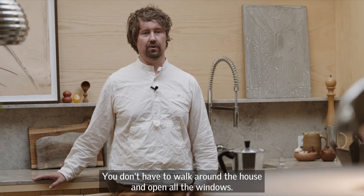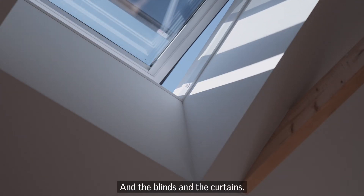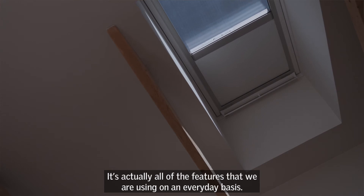That's been so easy. You don't have to walk around the house and open all the windows — and the blinds and the curtains. So I couldn't imagine how we would actually go by without it. It's actually all of the features that we're using on an everyday basis.